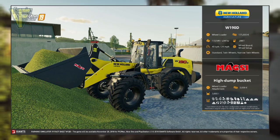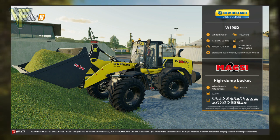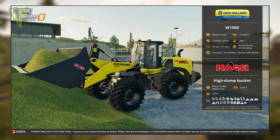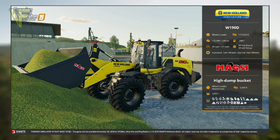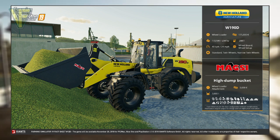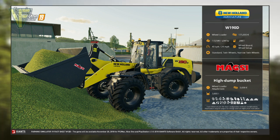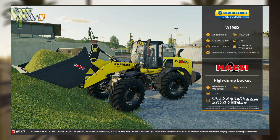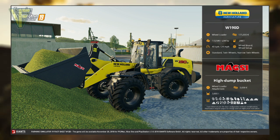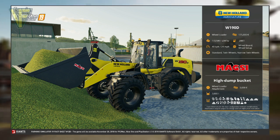Fact Sheet 12B is a new wheel loader from New Holland along with the Magisai high dump bucket that returns from Farming Simulator 17. The New Holland W190D wheel loader has a base price of $175,000 and an engine power rating of 172 kilowatts or 234 horsepower. It has a fuel capacity of 288 litres and a maximum speed of 40 kilometres per hour or 24 miles per hour.